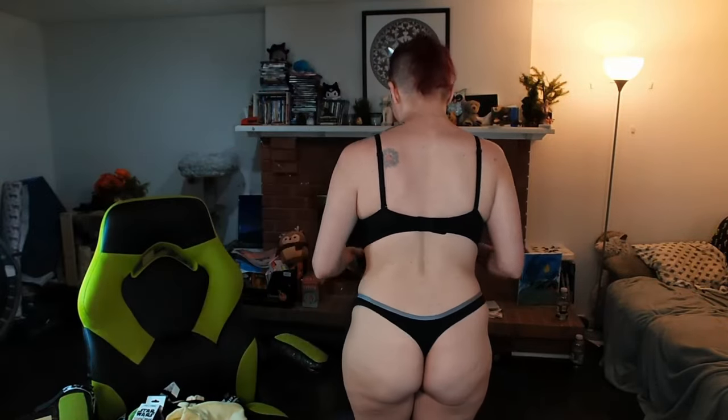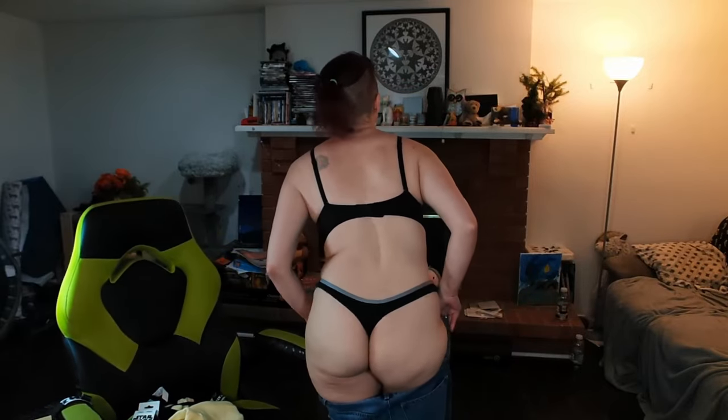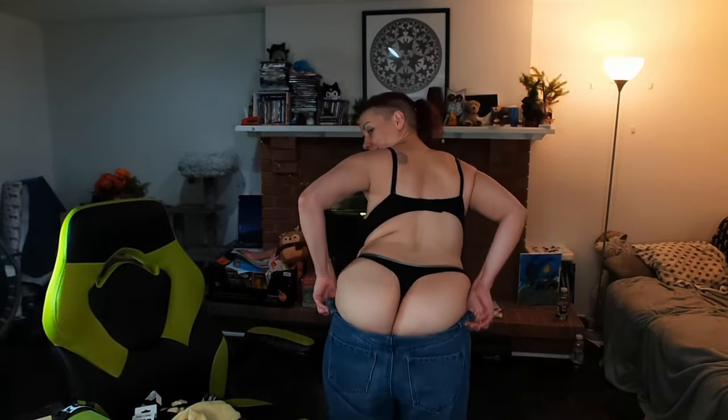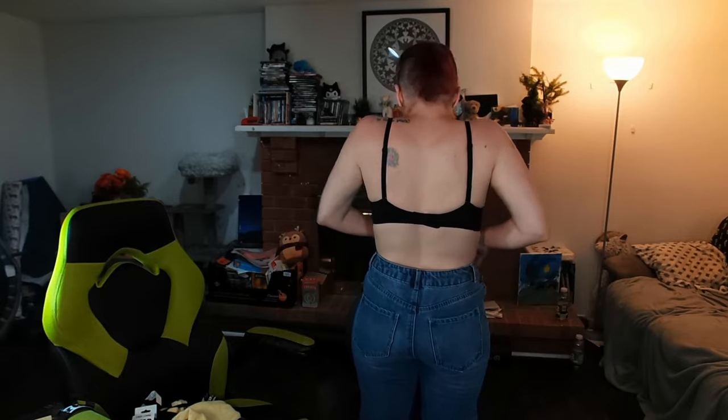First up are these pajama pants that I like — they're cozy and soft. Then I don't wear a lot of jeans anymore, but I saw these and thought they were cute. I'm pretty happy with them because they're actually a smaller size than I usually buy, so not gonna lie, I felt pretty amazing about that — even though they're just pants.